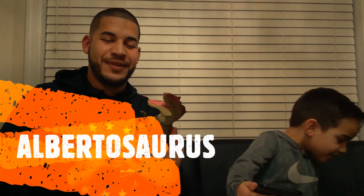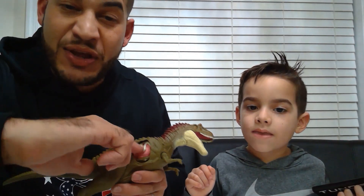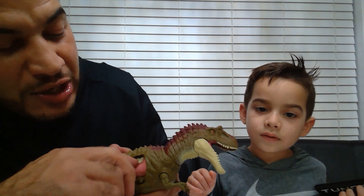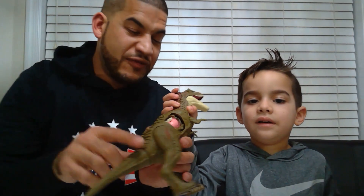The albertosaurus is cool, and it's a battle damage albertosaurus. What does battle damage mean? It means he's got some scratches, but another dinosaur also took a chunk out of his side and it opens up and you can see his insides - his ribs and his skin. You can feel the lungs - it feels soft, right? It feels like real lungs.